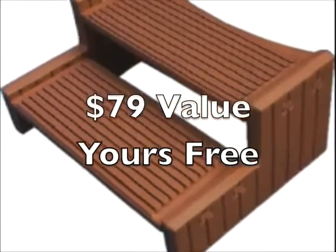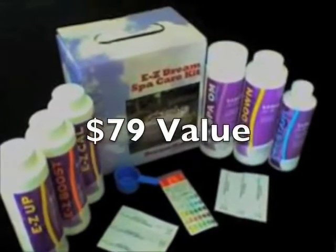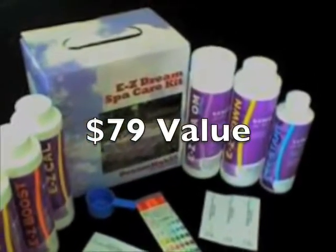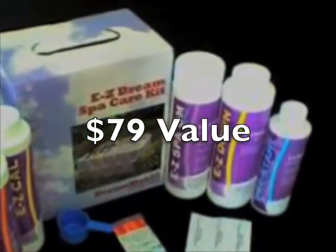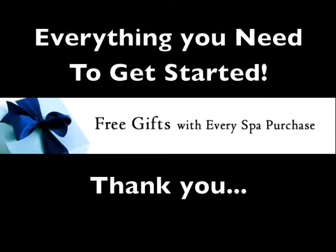You also get free color matching steps, two spa filters, a starter chemical kit so you don't have to run to the store for chemicals before you can use your new spa, and we'll even upgrade your warranty for free to a full one year's labor.